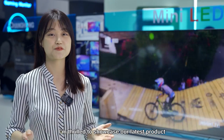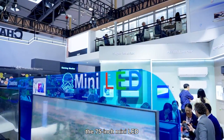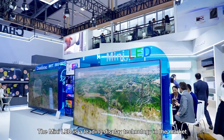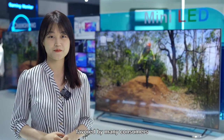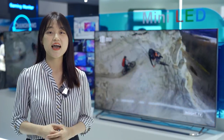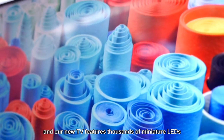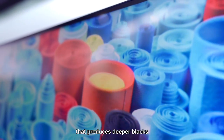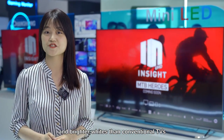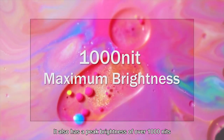Today, I'm thrilled to showcase our latest product, the 75-inch Mini LED. The Mini LED is a leading backlight technology in the market, favoured by many consumers. Our new TV features thousands of miniature LEDs with advanced local dimming technology. They produce deeper blacks and brighter whites than conventional TVs. It also has a peak brightness of over 1,000 nits,